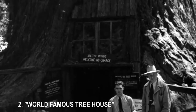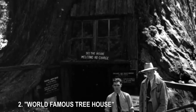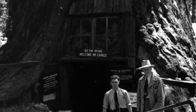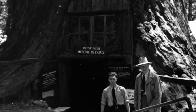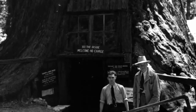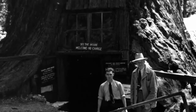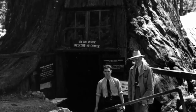2. World Famous Tree House. Recognized by Ripley's Believe It or Not in the 1930s as the tallest one-room house in the world, this redwood along Northern California's Redwood Highway was hollowed out by a fire some 300 years ago. But it's still alive and thriving, and although no one lives there now, the inside is home to some small mechanical toys that you can see for a few coins.